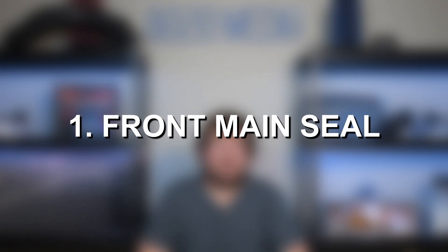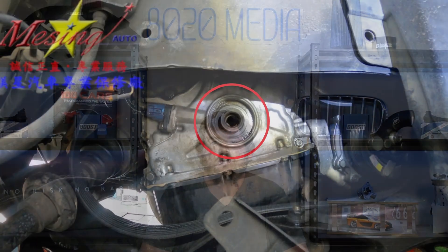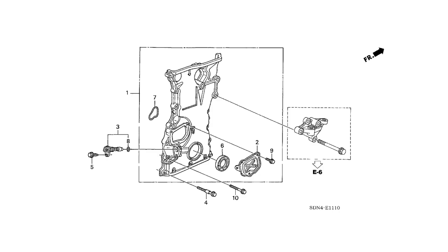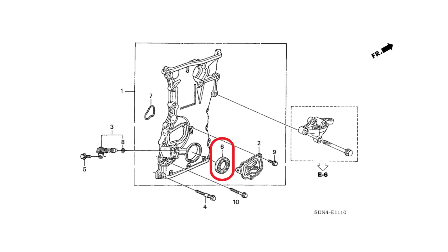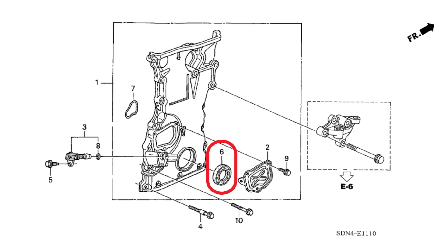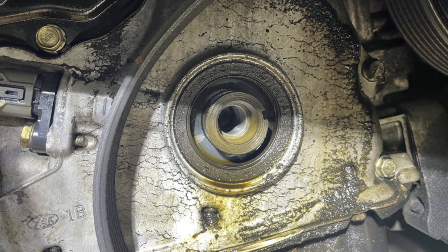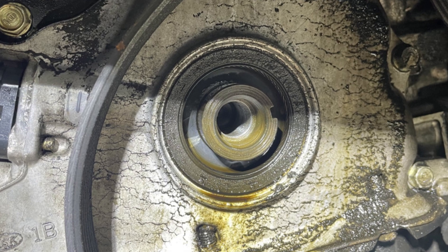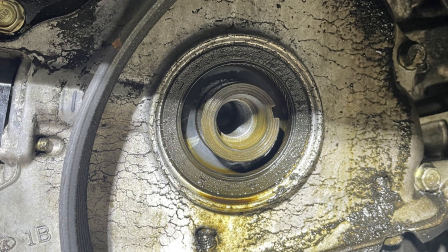Number one on the list, we have front crankshaft seal oil leaks. The front crankshaft seal, also known as the front main seal, is responsible for sealing the front of the crankshaft to the timing chain cover area. Over time, this rubber seal is known to wear down, begin degrading, and eventually develop cracks, which allows oil to leak from the front of the engine near the timing cover area. The front main seal is one of the most common leaks on the K20, but especially on older, higher mileage engines, there are a number of different oil leaks.